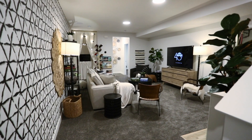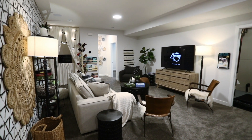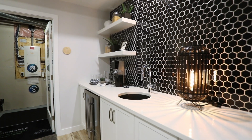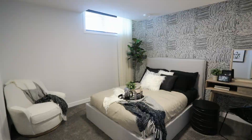Let's head down to the lower level. This basement has been developed with a large recreational space for whatever suits you best. There is a built-in wet bar and a full fourth bedroom and bathroom. We have a variety of basement development options available for your needs.